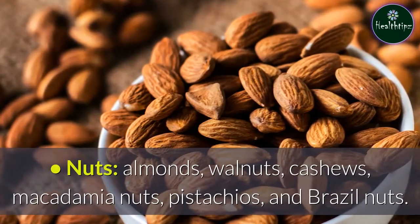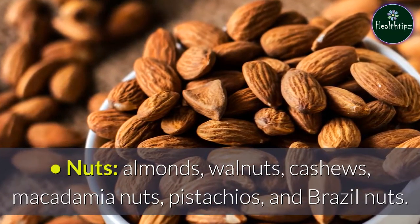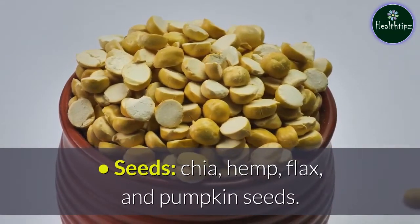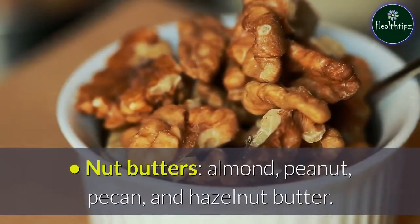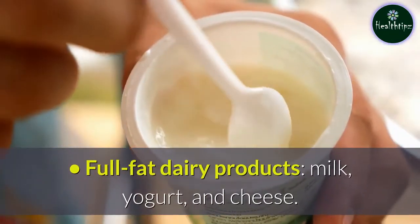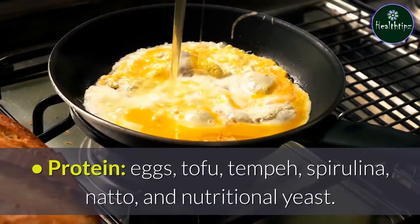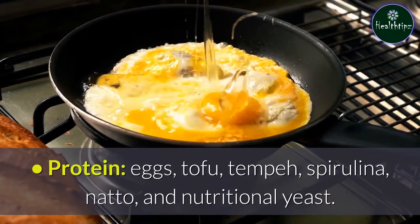Nuts to include are almonds, walnuts, cashews, macadamia nuts, pistachios, and brazil nuts. Seeds include chia, hemp, flax, and pumpkin seeds. Nut butters include almond, peanut, pecan, and hazelnut butter. Full-fat dairy products include milk, yogurt, and cheese. Protein sources include eggs, tofu, tempeh, spirulina, natto, and nutritional yeast.